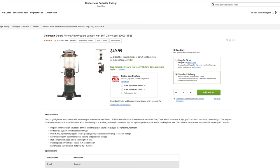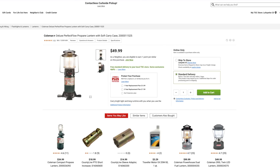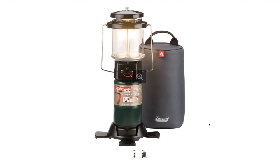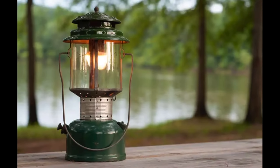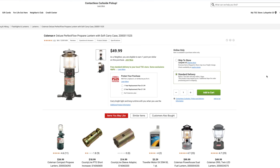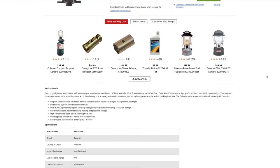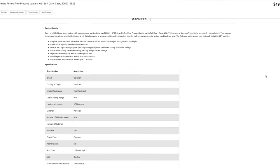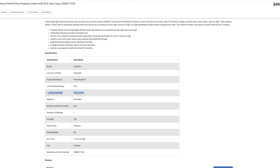This one is kind of near and dear to me because this is what my dad had when I was growing up. Maybe I just have a sense of nostalgia about it, but something about propane lanterns — I really like them. It's 1,000 lumens and it runs for 17 hours off of one little propane tank, so it's actually very efficient.